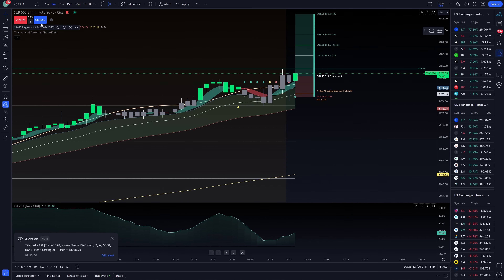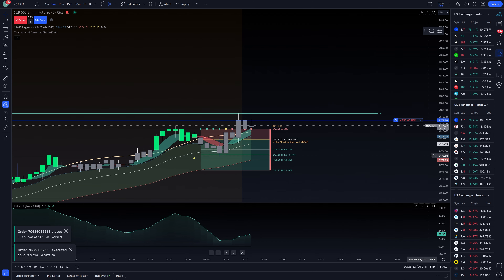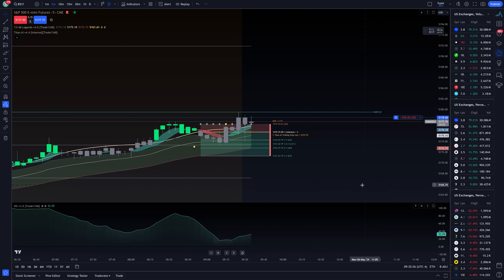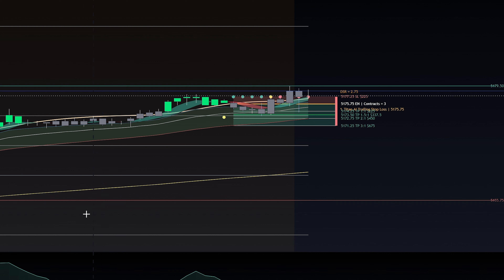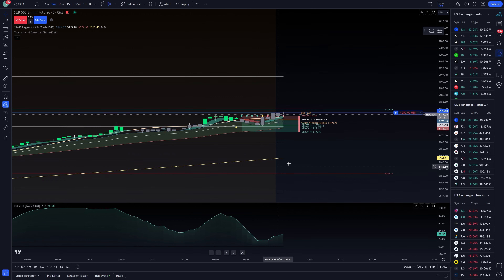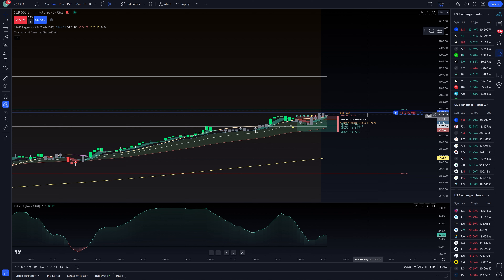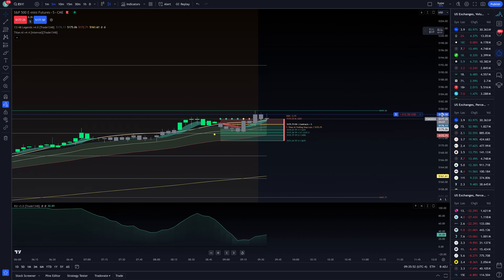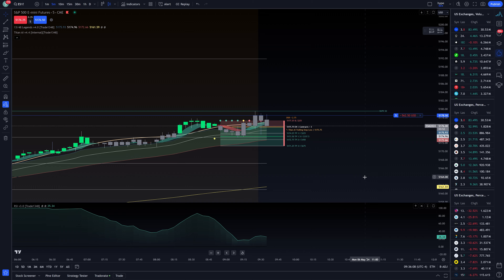We have a flickering trade design — there we go, I'm in. We have five ES contracts. We have a trade design to the upside, we are in fact trending up. I'm going to use the 200 as my guide. Where do I want to target? It seems like we've established highs here at 5179.50 — that's probably where I should have waited for the breakout, but we'll just hang tight and see where this trade goes.